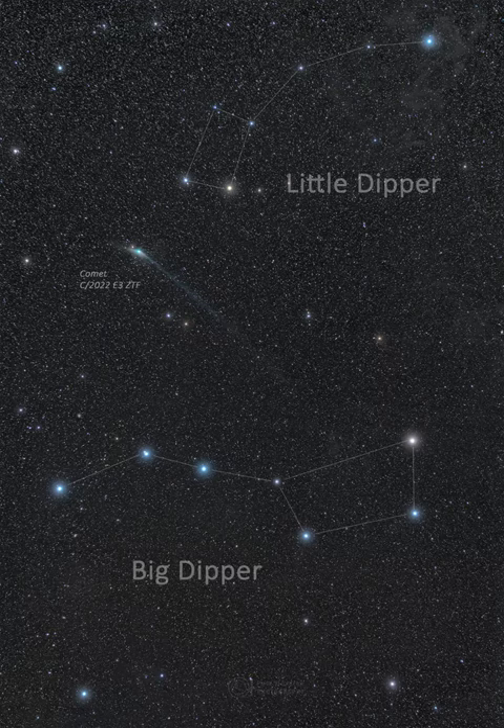Now below naked eye visibility, comet ZTF can be found with binoculars or a small telescope and a good sky map. A good time to see the comet over the next week is after the Sun sets, but before the Moon rises.